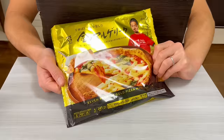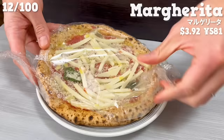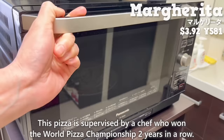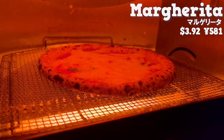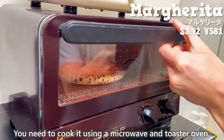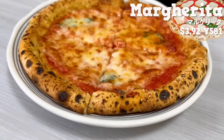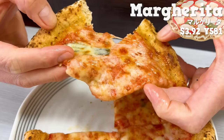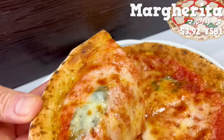Next up is margarita pizza. This pizza is supervised by a chef who won the World Pizza Championship two years in a row. You need to cook it using a microwave and toaster oven. It has a pleasant aroma of wheat and basil. The dough is crispy with a nice browning, and the inside is chewy. The mozzarella cheese is creamy, and the subtle tartness of the tomato sauce is perfect. It tastes like something you'd enjoy at a high-end restaurant.